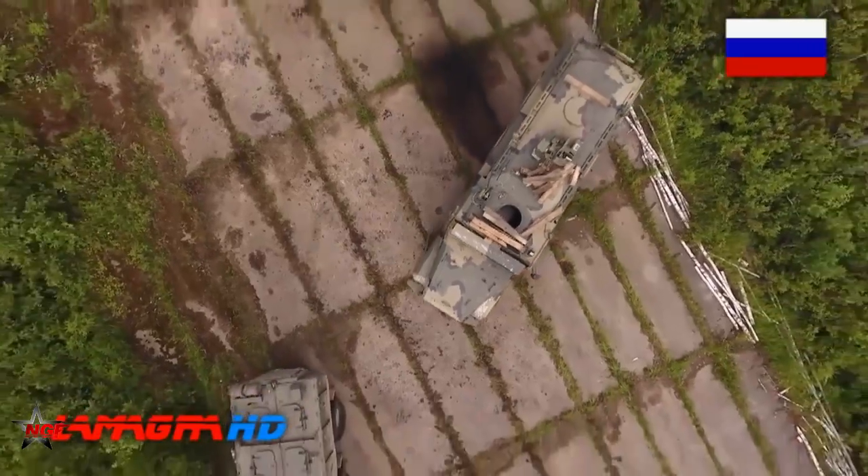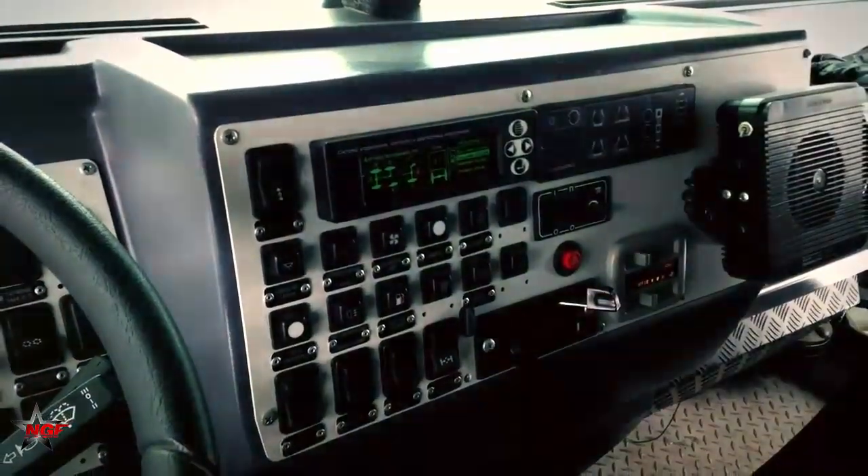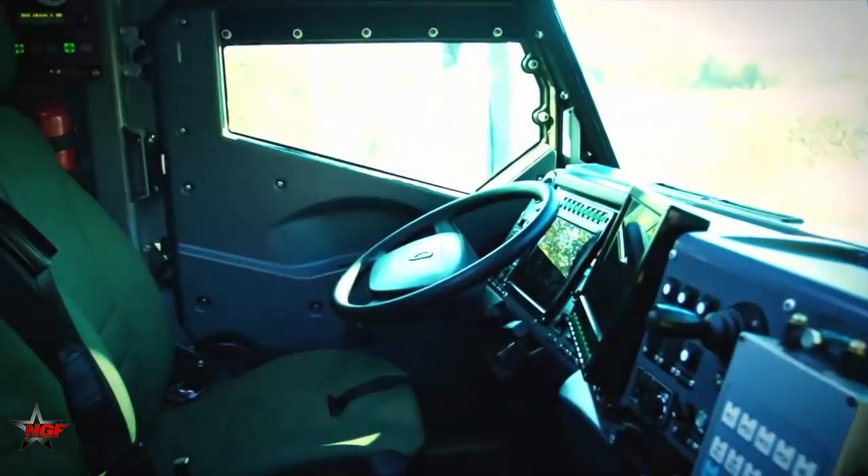In addition, Typhoon-K vehicles can be equipped with remote-controlled weapon stations with stabilized armament. The weapon suite varies depending on the customer's needs.